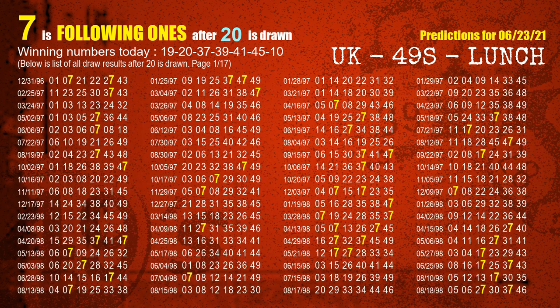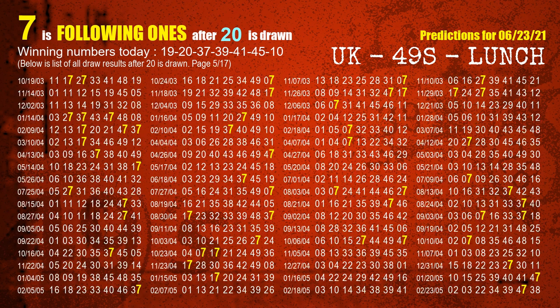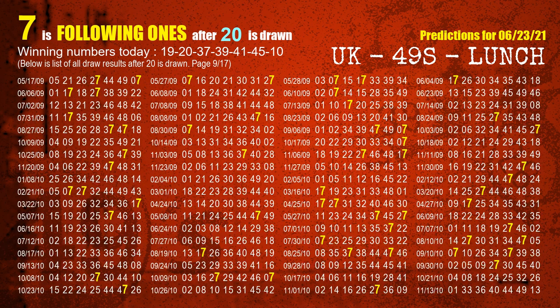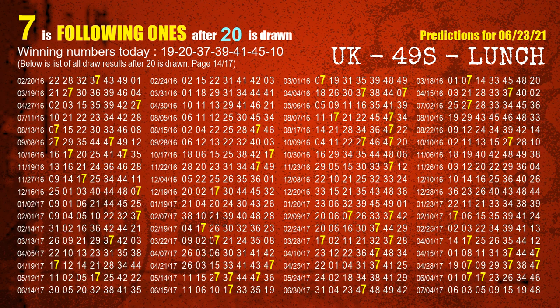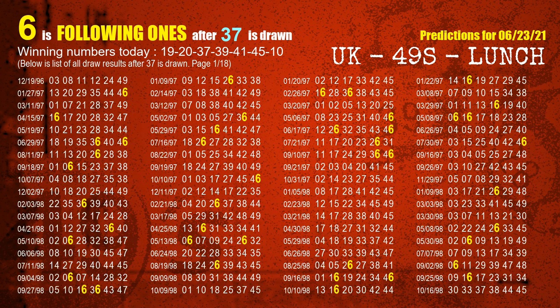The second winning number is 20. The most frequently following units digit is 7 when 20 is the winning number in last draw. The third winning number is 37. The most frequently following units digit is 6 when 37 is the winning number in last draw.